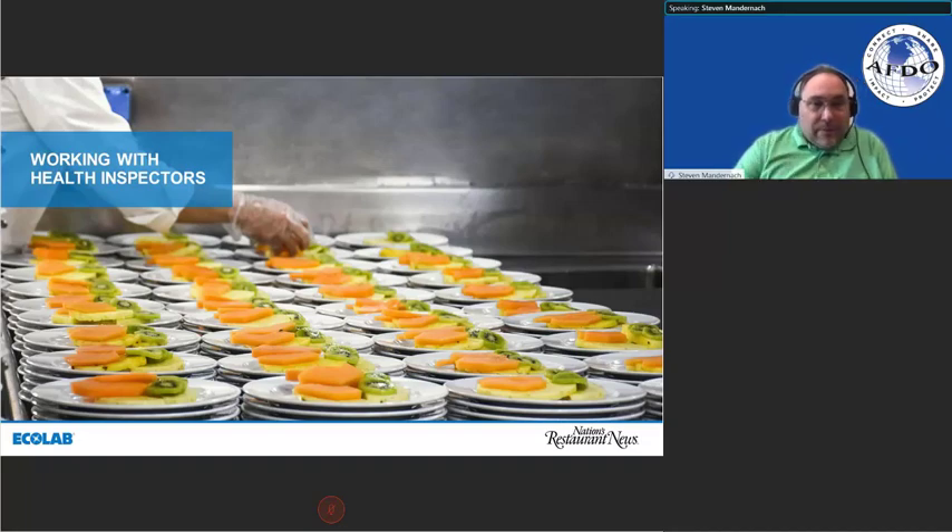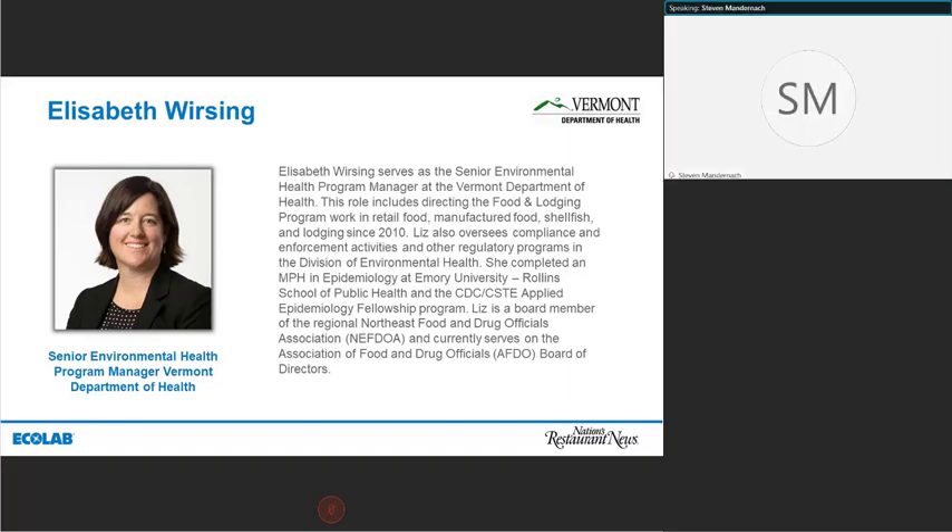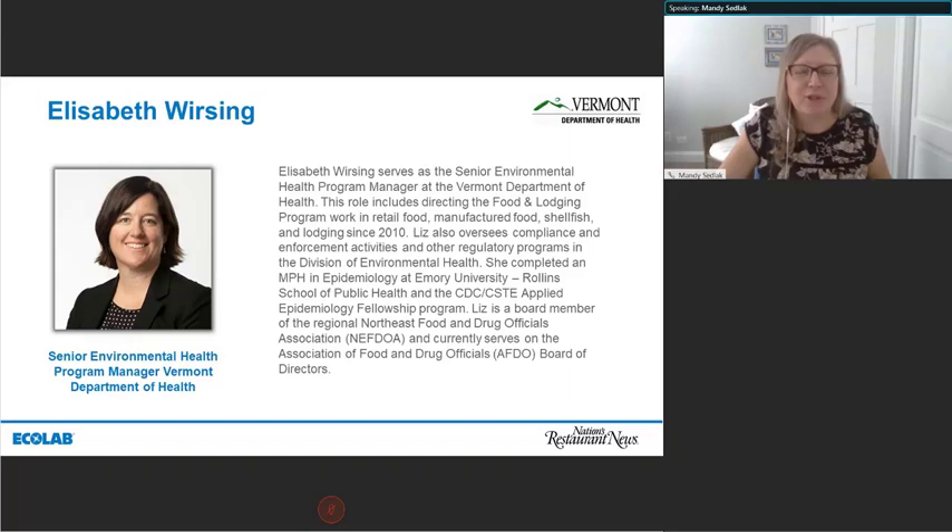Let's shift over into regulatory relationships. Liz Worsing serves as the Senior Environmental Health Program Manager. Her role includes directing the Food and Lodging Program work in Retail Food, Manufactured Food, Shellfish, and Lodging since 2010. She completed her Master's in Public Health and Epidemiology at Auburn University, Rollins School of Public Health, and the CDC CSTE Applied Epidemiology Fellowship Program. She's a board member of Northeast Food and Drug Officials and currently serves on AFDO's Board of Directors. Liz, could you take us through building some positive regulatory relationships?